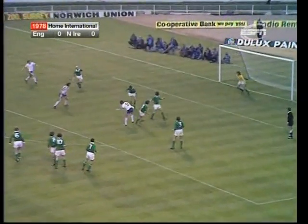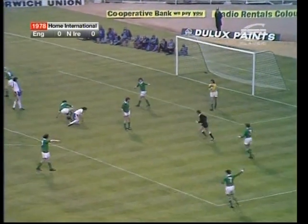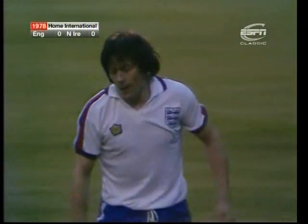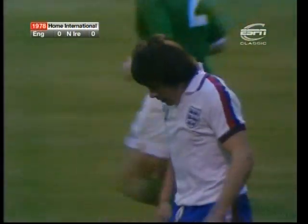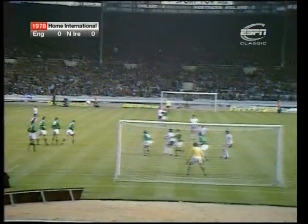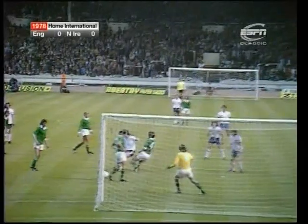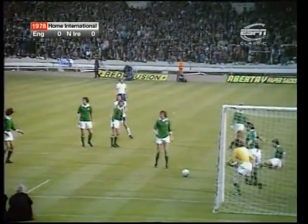Francis with the free kick. Pearson! Blocked by Pat Rice, who I think knew little about it. Shot on the turn from Pearson as it came up to him. We're looking at it from Pat Jennings' viewpoint, and it hit Pat Rice — it wasn't in fact Pat Rice, but it was cleared.